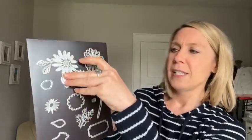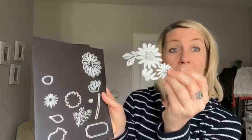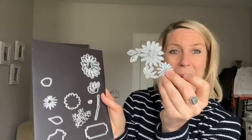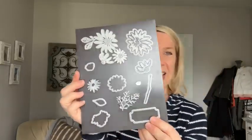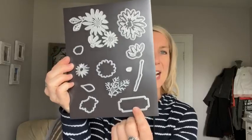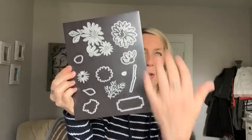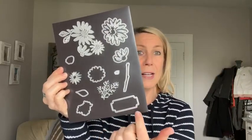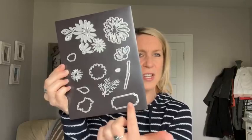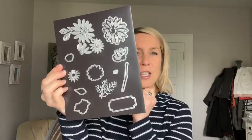This is a fun die — we're going to use this today. It's a full die; you could cut it apart if you wanted to, but I kept mine together because it looks beautiful just all on its own. And then there's a label die down here too — a good smallish label die. I always love having those in there.